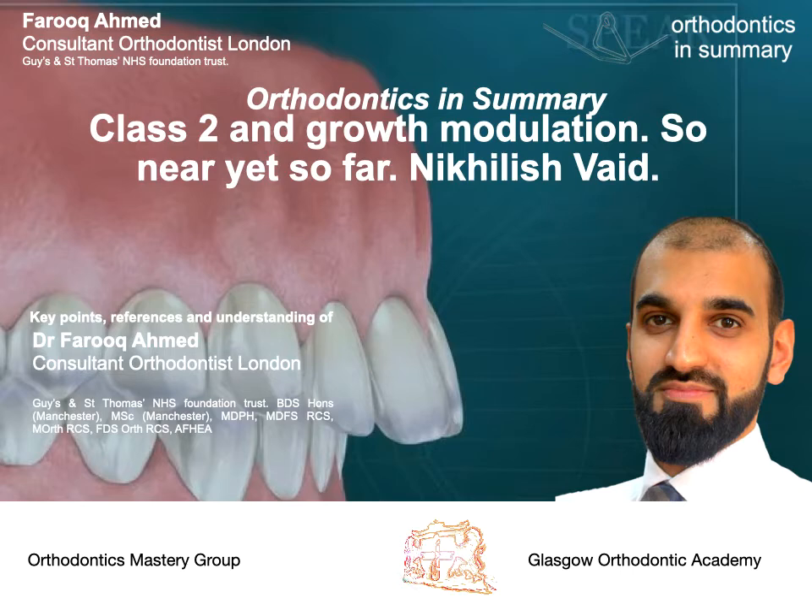Question seven: does headgear still have a role in Class 2 correction? There is evidence of significant vertical and AP changes after six months of use with 500 grams per side — by Burke in 1992 and Nanda in 2006. However, compliance with headgear is low; Brandio showed only 50% of patients are compliant. Nikolaj concluded with a memorable quote from Kloen, the person responsible for the Kloen bow, who when asked if he still uses headgear in his practice, replied: 'Yes, I do use it in my practice — but my patients don't.'